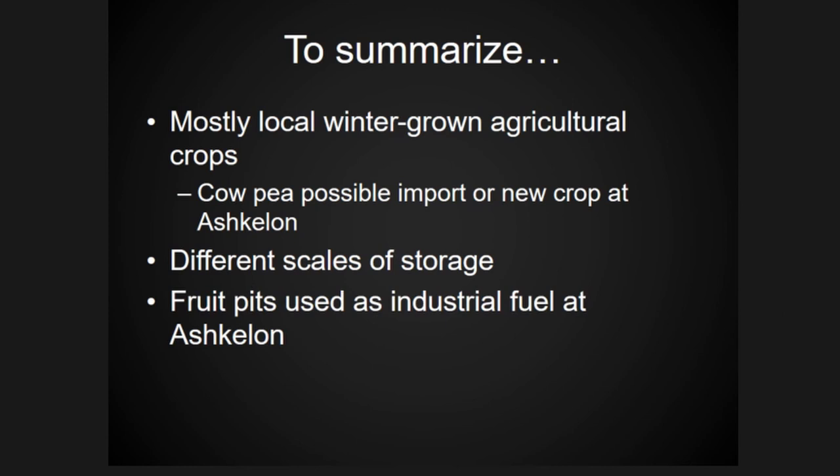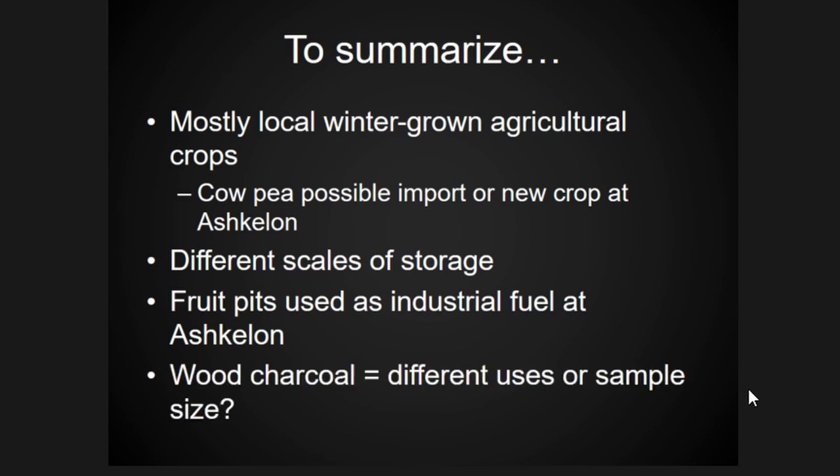We have different evidence for alternative fuel and industry. Looking at the wood charcoal, it's really not clear whether differences in what's being used as fuel versus construction result from differences in behaviors and resource uses, or if it's simply a sampling issue, because my wood charcoal sample set is so small right now.